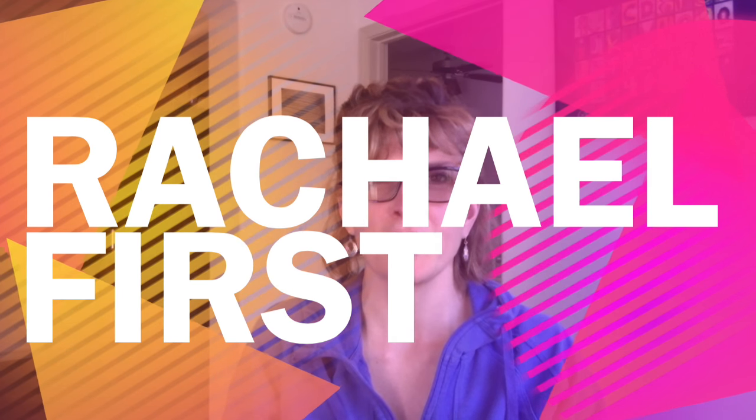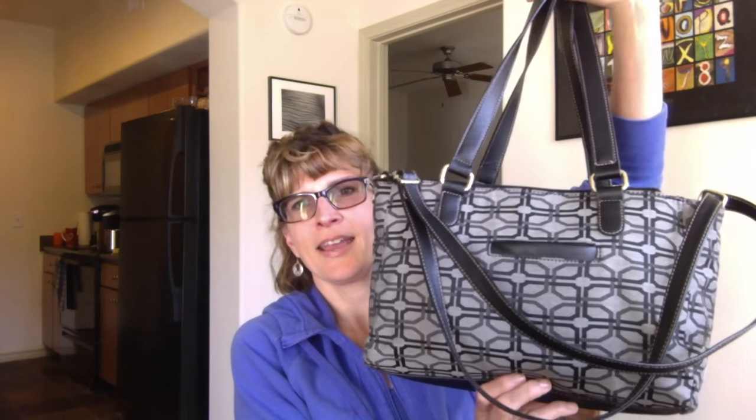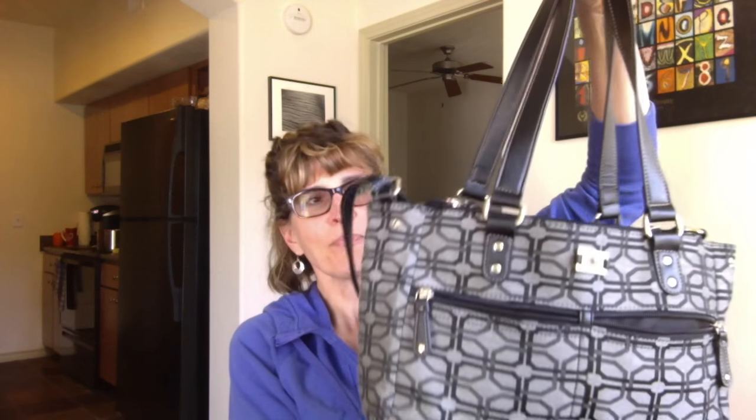Hi everyone, thanks for tuning in. It's Rachel from Rachel First, and today I thought I would do a what's in my bag video. The bag I'm currently using the most is this bag I got from Kmart. It's pretty large and very cheap — under $25. I teach infants, toddlers, and preschoolers, so I work in early childhood education and I don't need anything fancy, just something to hold all my stuff.